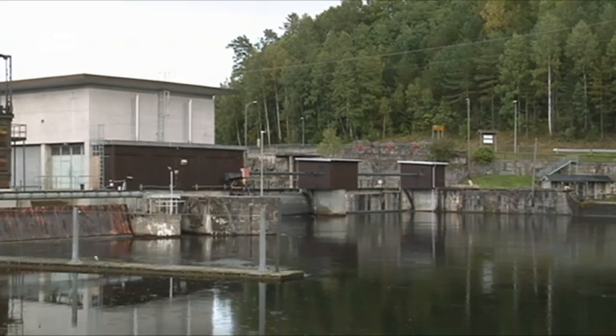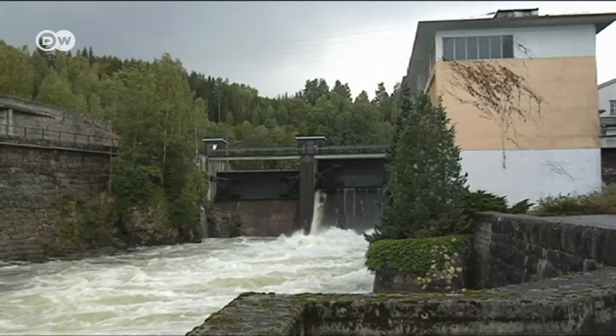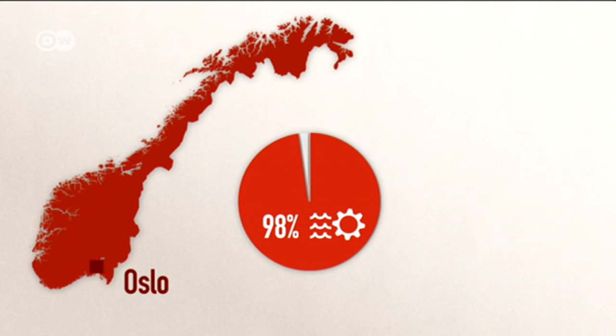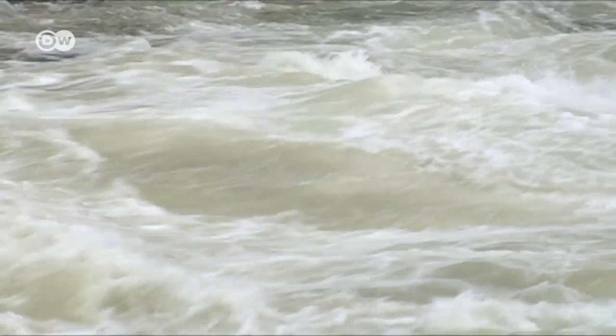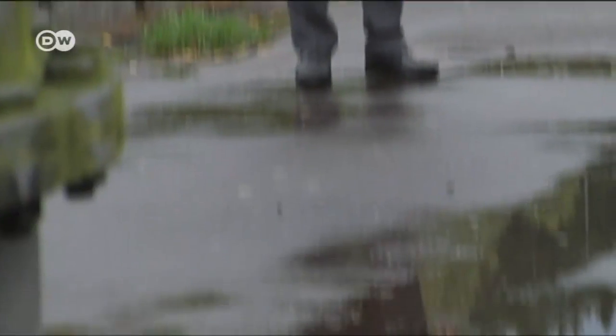There are nearly 1,000 hydropower plants in Norway. Just about all the electricity generated in Norway comes from hydropower, and it's also very cheap — which is important if blue crude is to be competitive. Electricity accounts for between 40 and 60 percent of the cost of producing synthetic fuel. Because Norway has plenty of cheap renewable energy, Rolf Bruknap thinks it's the perfect place to upscale blue crude production to industrial dimensions.